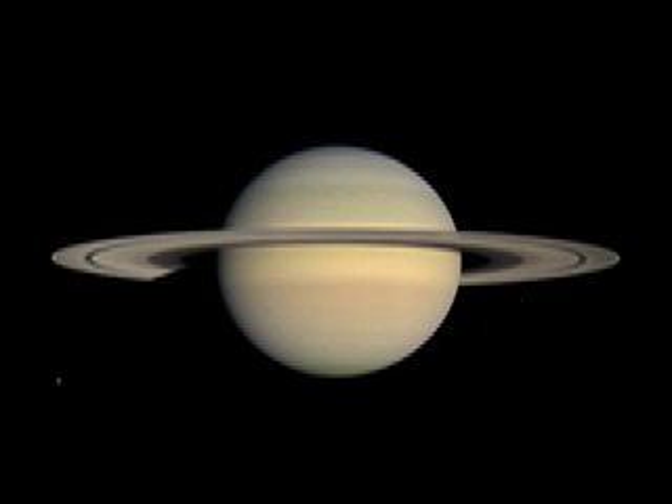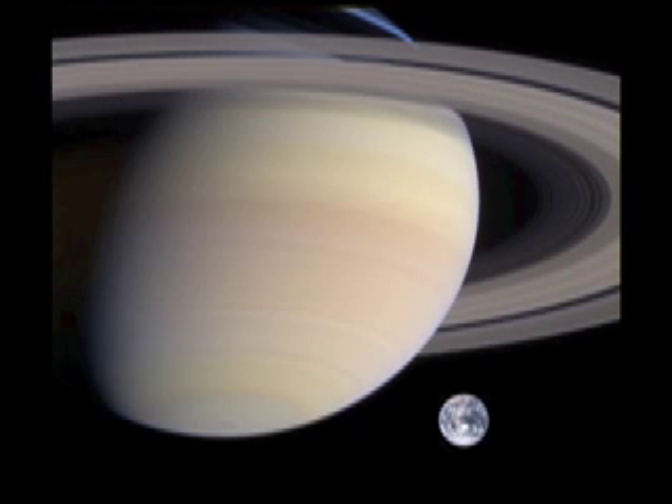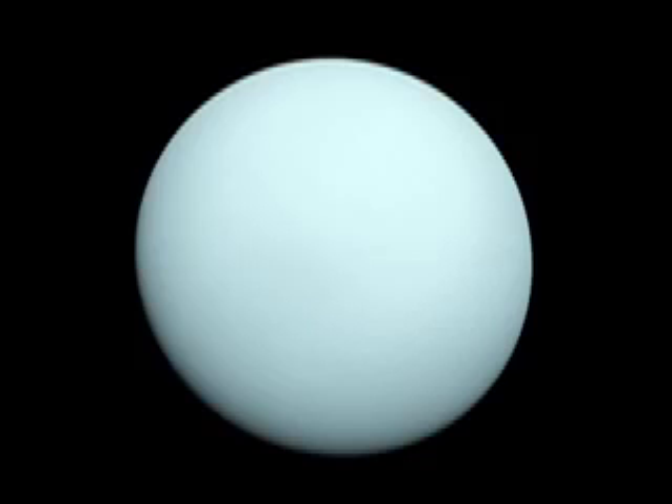The second outer planet is Saturn. Saturn is the second largest planet and is sixth from the Sun. It has 61 moons, the largest of which is named Titan and is bigger than the planet Mercury. Saturn's most prominent feature is its rings, which are made mostly of ice particles. These rings are not completely closed and actually have gaps where two of Saturn's moons are embedded.